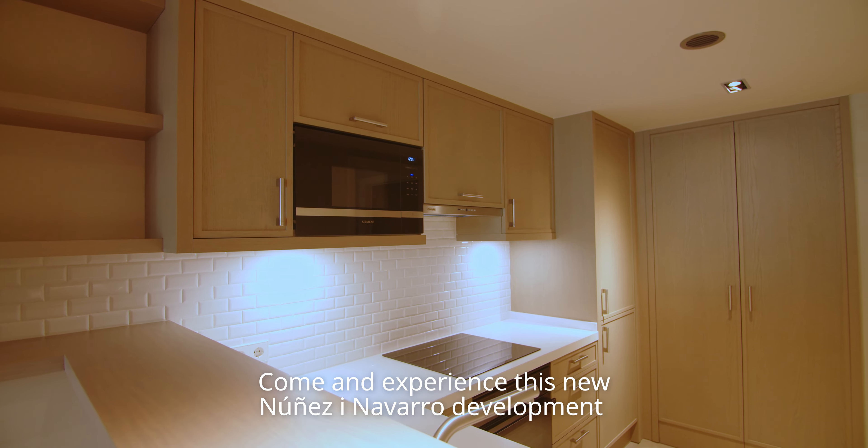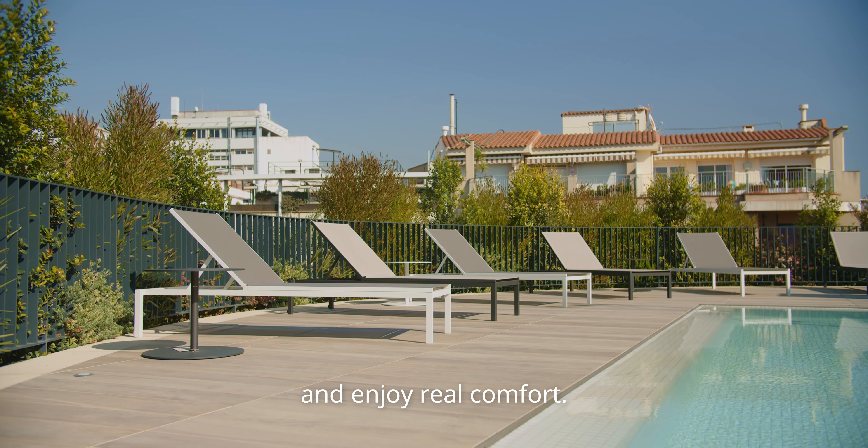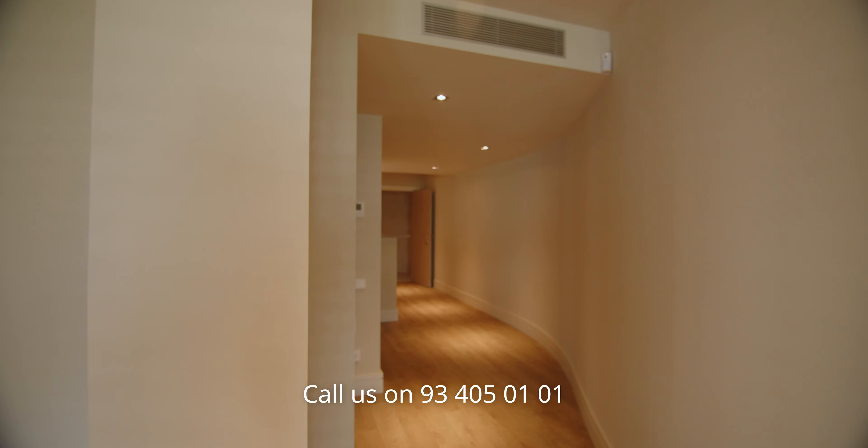Come and experience this new Núñez y Navarro development and enjoy the real comfort. Call us on 93 405 1-101 or visit www.nyn.es.